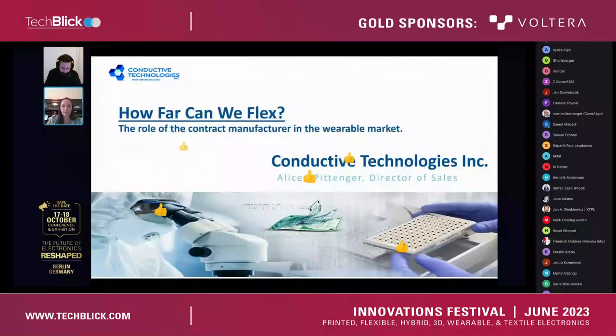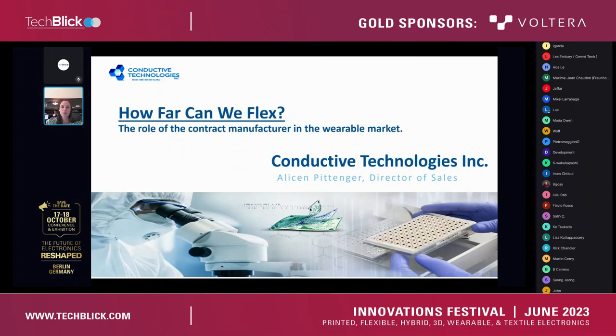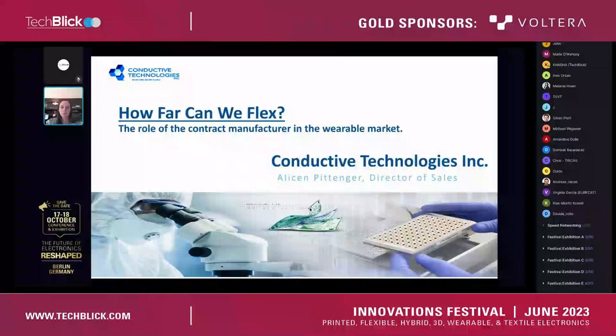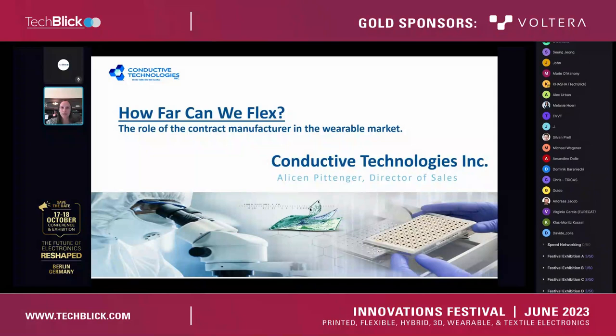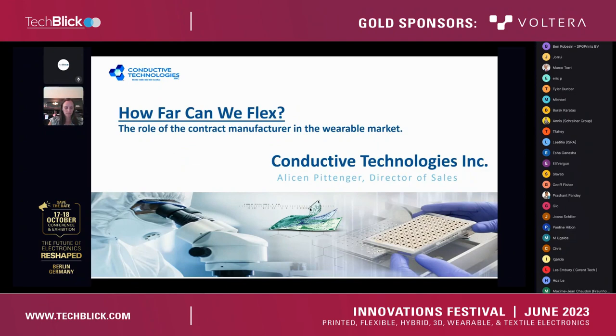Let me share my screen. Hopefully you can see this. Thank you again for inviting us to this innovation festival and allowing us the opportunity to present and to introduce Conductive Technologies. I'm sorry for the technical difficulties earlier. I know it's late for some people, so I will make this short and sweet. If there are questions, you can put them in the chat and I will exit out of presentation mode to look at those, because unfortunately I can't see the chat while going through the PowerPoint.